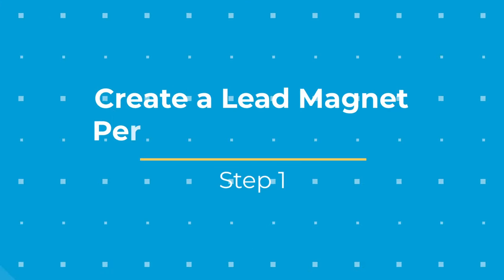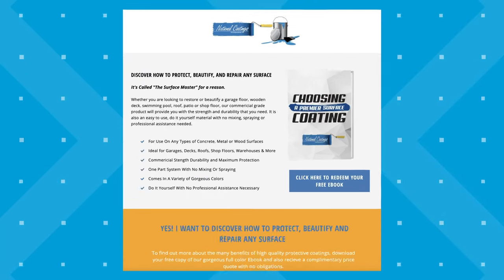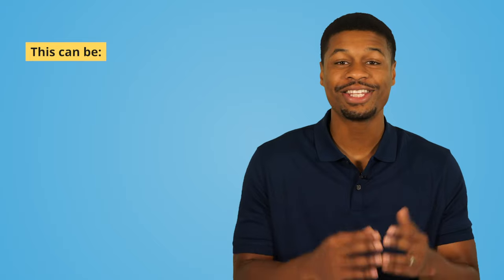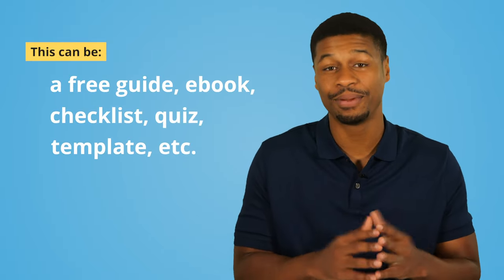These are the steps you need to take to start generating more leads in your business. Number one, create a lead magnet that people cannot refuse. The first step to generating leads is to create a lead magnet. A lead magnet is simply a free offer that you give in exchange for people's contact information. This can be a free guide, ebook, checklist, quiz, template, and more.